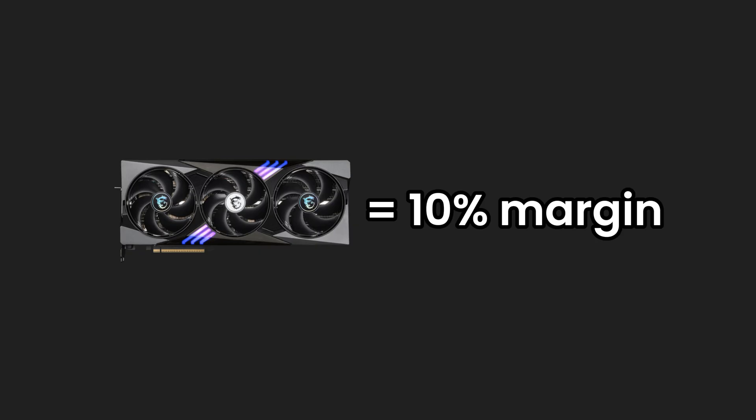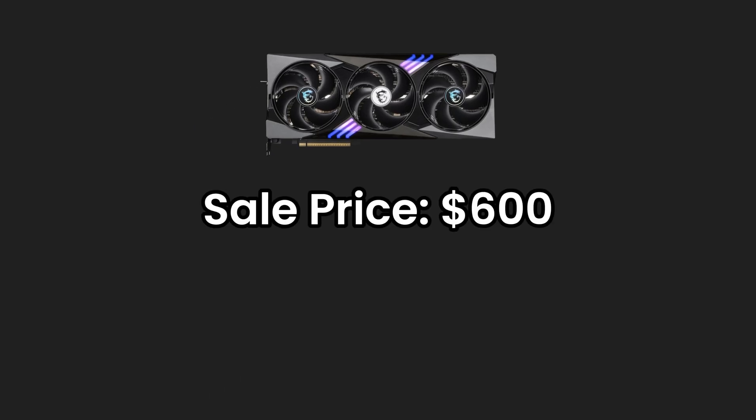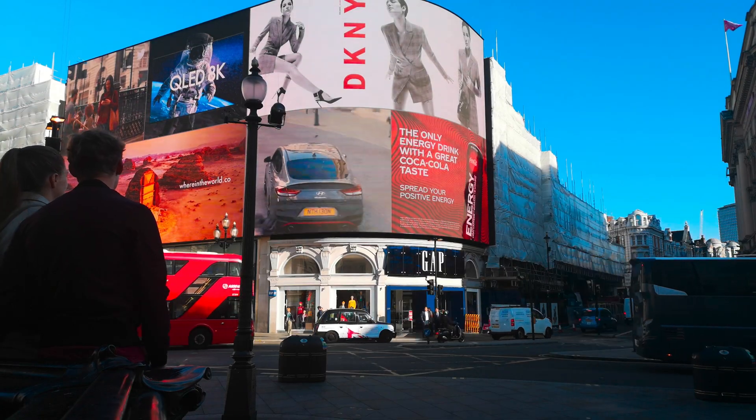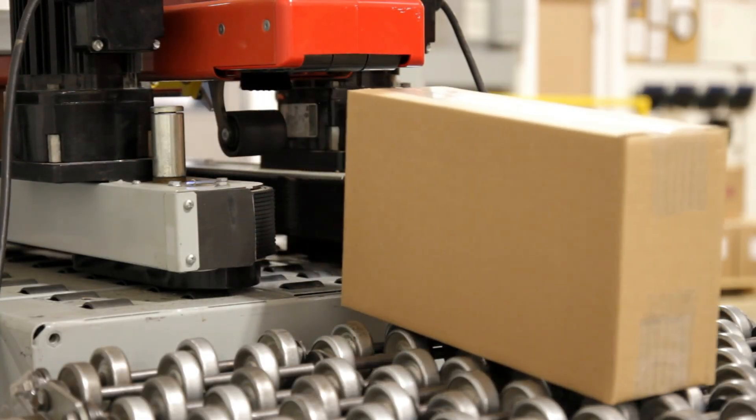You're looking at usually about just a 10% margin on your graphics cards. That means if they sell a graphics card for $600, they make $60 margin on it. But remember, that margin doesn't include things like marketing and distribution — you're just subtracting the cost of producing the actual product.